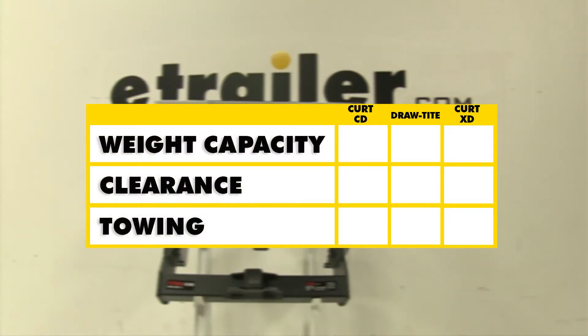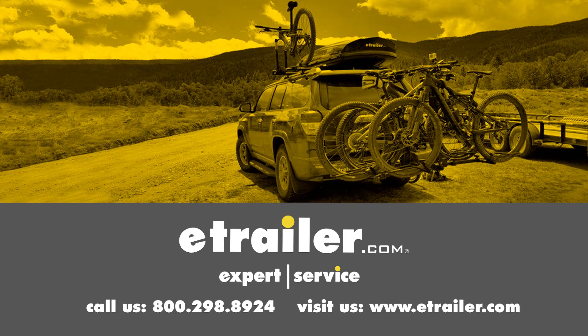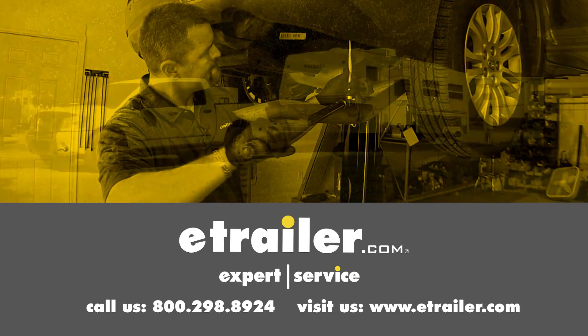In summary, as far as weight capacity is concerned, the top dog is going to be this Curt at the top — it has the greatest weight capacity and tongue weight out of all three. The Draw-Tite still has the advantage of being adjustable, so clearance may not be as much of an issue. With towing, the Curt C15800 will have the edge since it has the highest towing weight capacities with and without weight distribution. We hope it makes your buying decision easier for your GMC Sierra 3500 chassis cab. Click the link below to shop, learn more, or visit us at eTrailer.com.